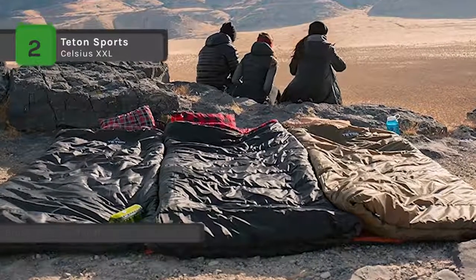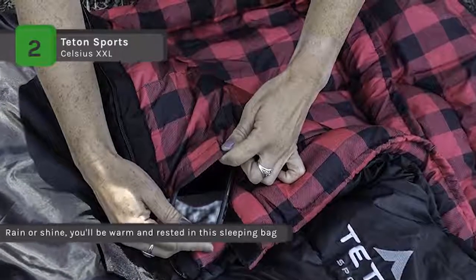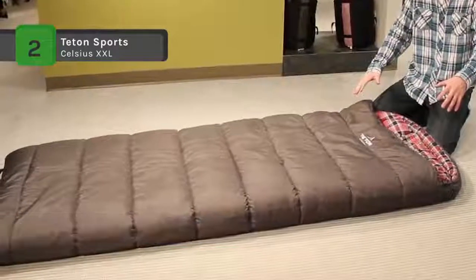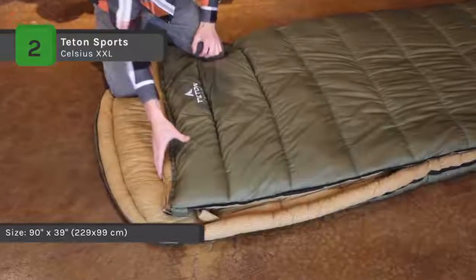It has a half circle hood that pulls in around your head by the drawstring. It also includes an inside pocket for your keys or wallet and a stuff sack with compression straps for storage. It has a durable taffeta shell that will stand up to years of rigorous use, and a no-snag self-repairing zipper that opens from the top or bottom for adjustable ventilation.